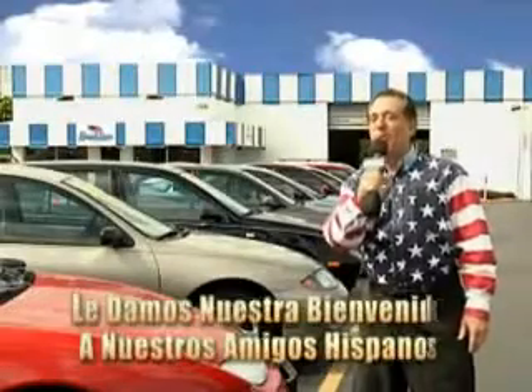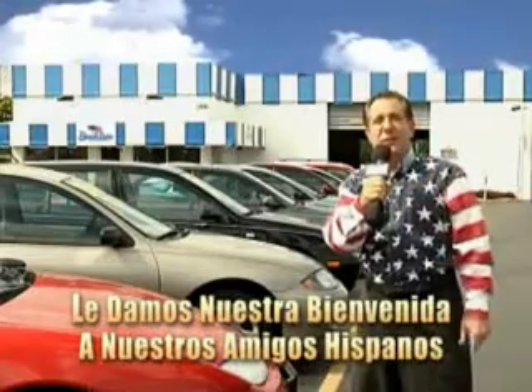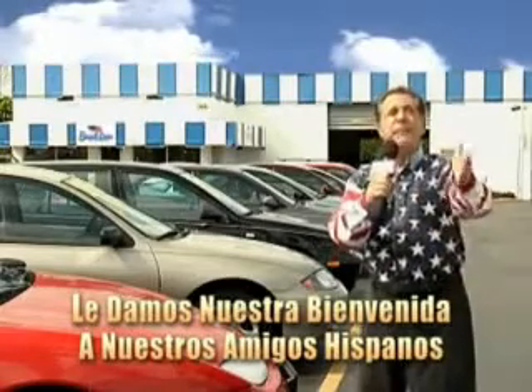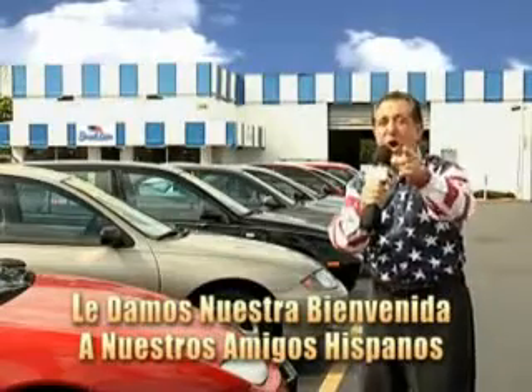Welcome to Beach Cars' Incredible Parade of Values, where we price to sell. You want to buy late models for less? Well, you've heard of one price pricing, blue book pricing, warehouse pricing, and wholesale pricing. But for well over 40 years here in Palm Beach County, you've got Beach Cars pricing.